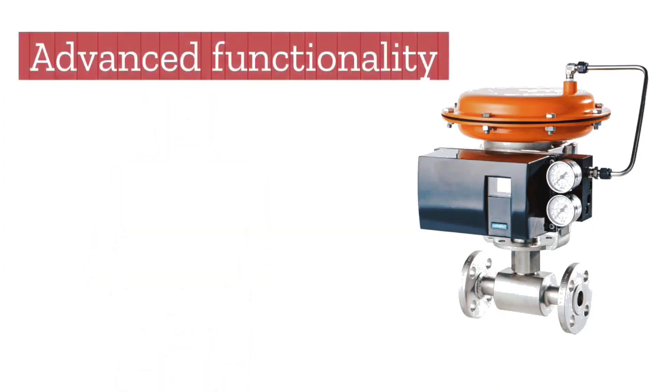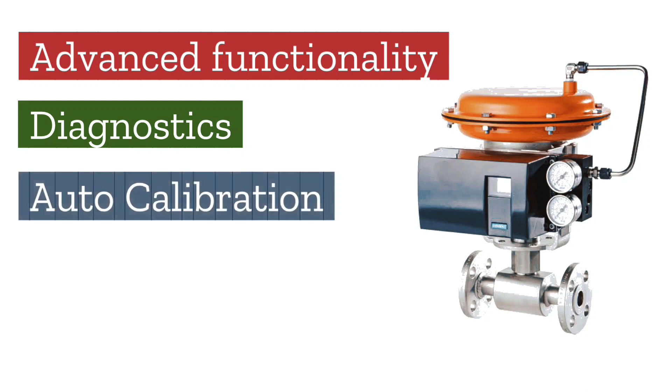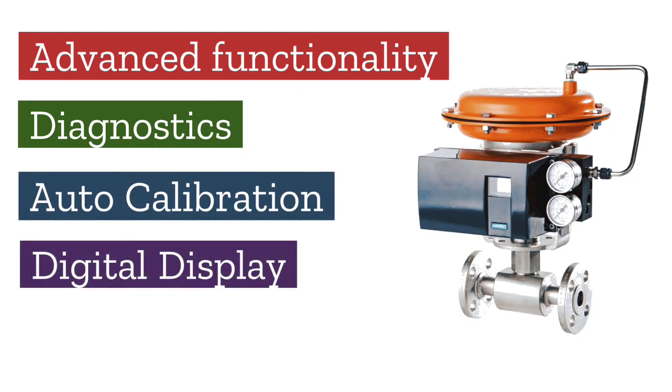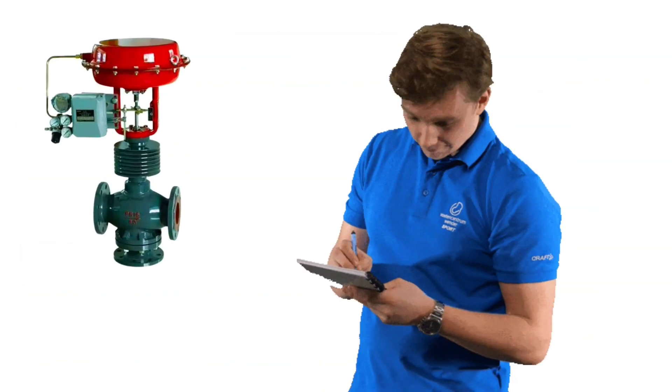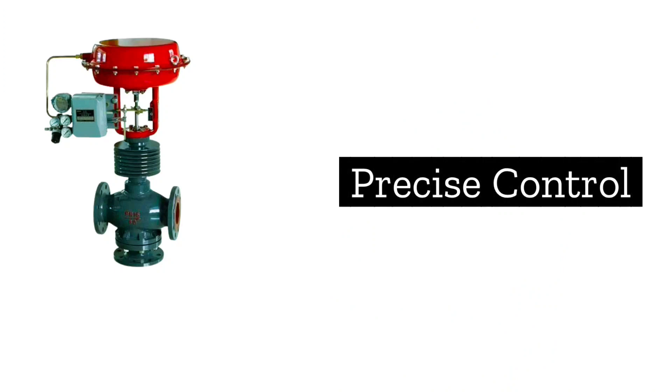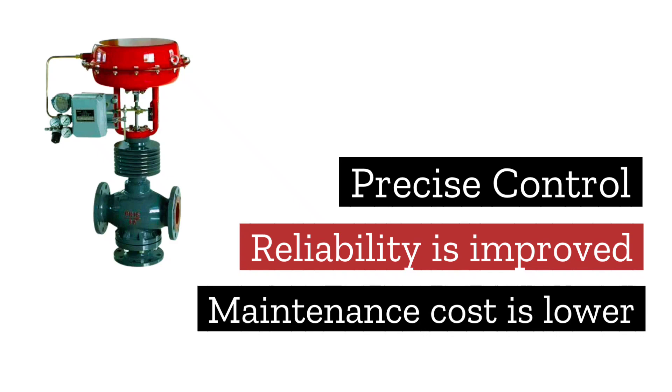Overall, smart valve positioners have digital display, advanced functionality, auto-calibration, diagnostics, and provide integration capabilities as compared to non-smart valve positioners. So precise control is achieved, reliability is improved, and maintenance costs are reduced.